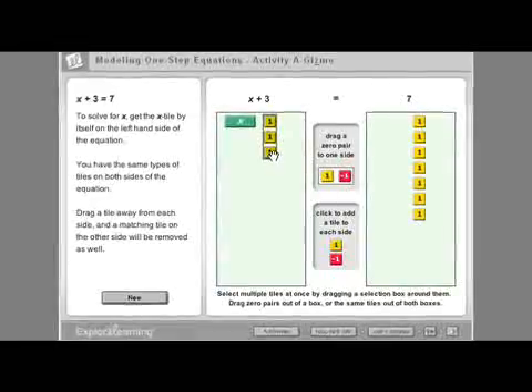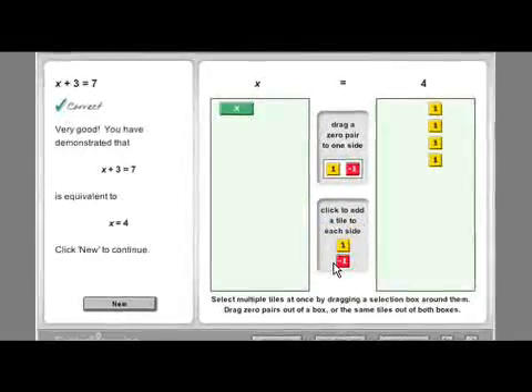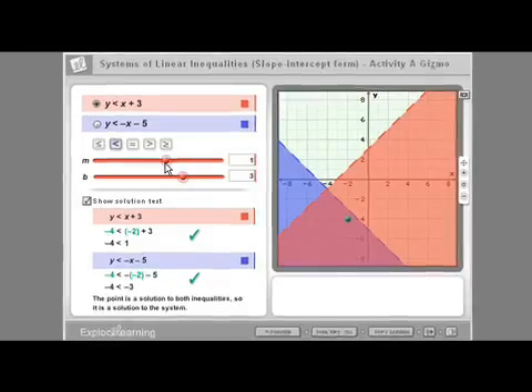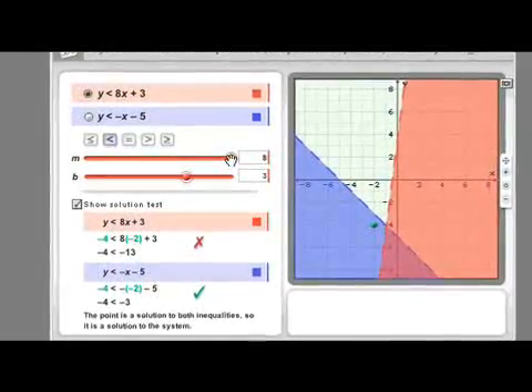They actually see the balance and see how what you do to one side, you do to the other side. The things I say in my applications, they can see it in Gizmo. The design of Gizmos allows students to manipulate variables and work in an environment they're very comfortable in. It's very data oriented, very data driven — that's what the lab should be.